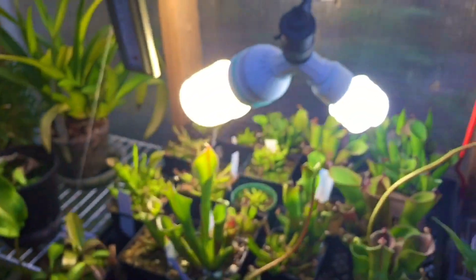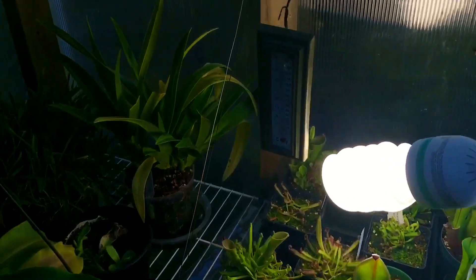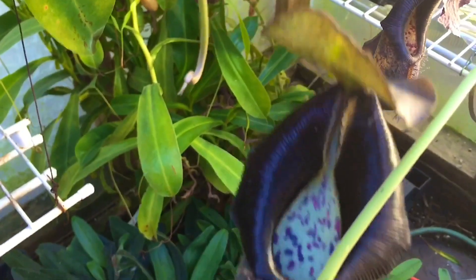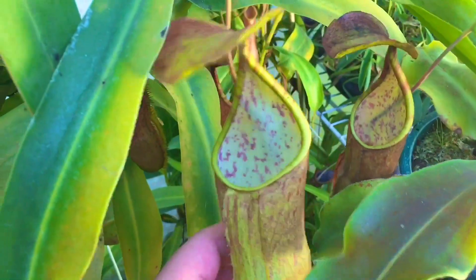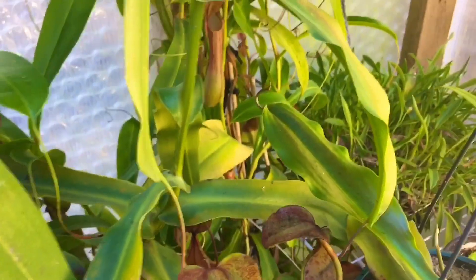I added lights to my helian forest today because winter is coming. This is my bongso — some people are calling it a naga but I don't see any tooth up there. Just a really nice bongso I think. Sanguinea is back here with nice size pitchers — it's starting to vine too but no uppers yet.